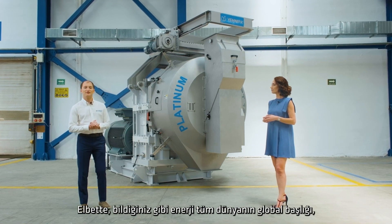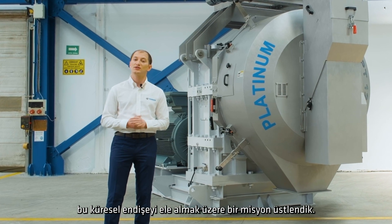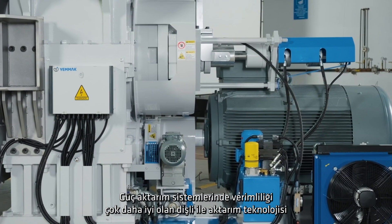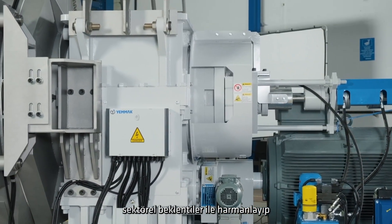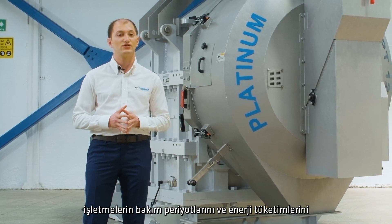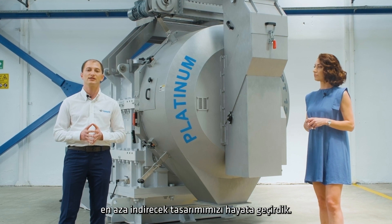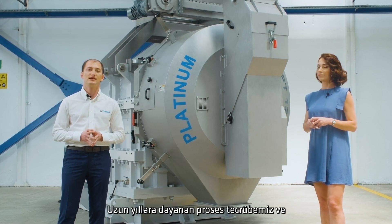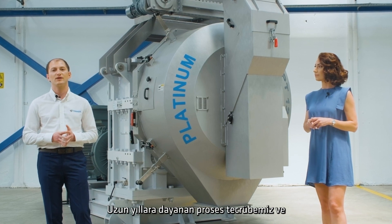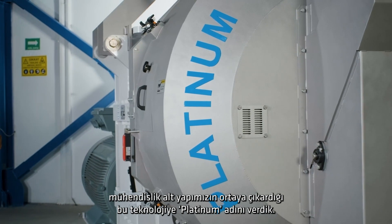In light of the worldwide focus on energy, we embarked on a mission to address this global concern. By integrating Envast gear and transmission technology, renowned for its exceptional efficiency in power transmission systems, with the specific needs and expectations of various industries, we developed a groundbreaking design aimed at reducing maintenance cycles and energy consumption. This innovative solution, born out of our extensive process experience and robust engineering foundation, came to be known as the Platinum technology.